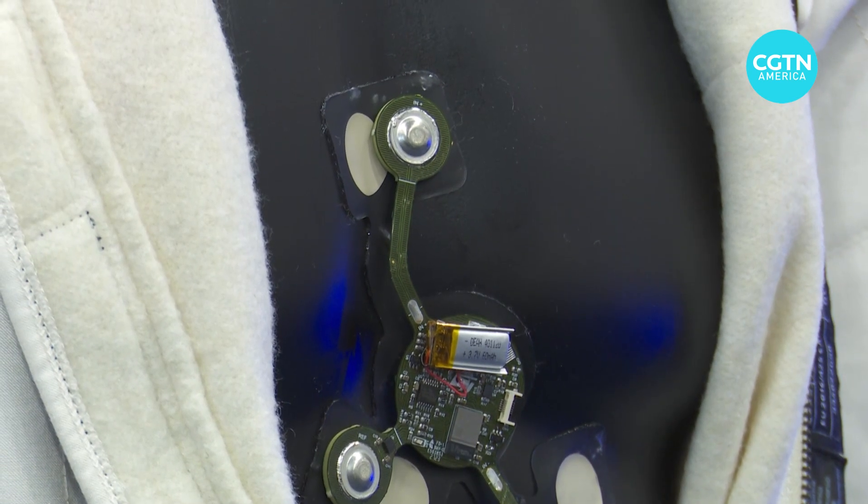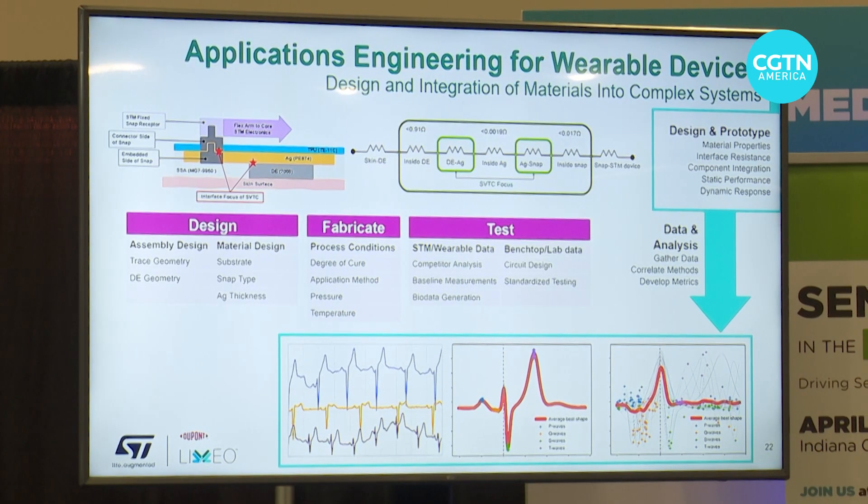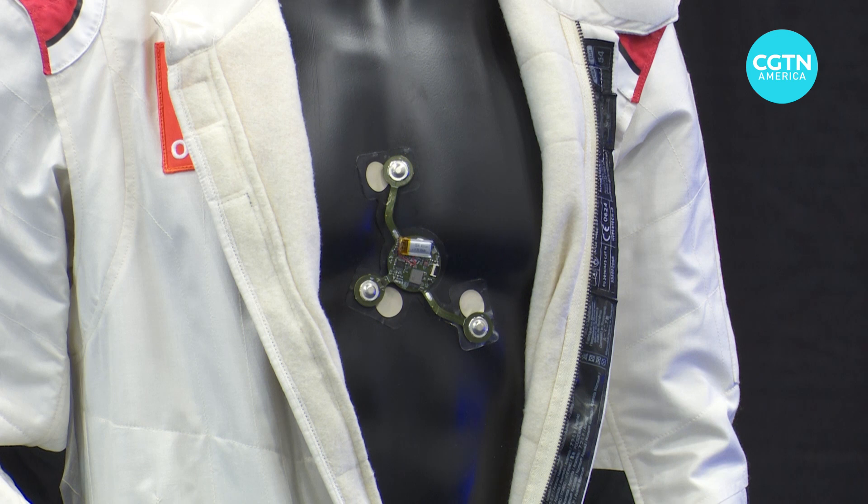"You have smartwatches that monitor your heart rate and other aspects of breathing, and they're sort of the simplest, most easy parts to start with. We're trying to extend that and create almost body area networks where you might have sensors all over your body monitoring different parts of you — unobtrusive and continuous."